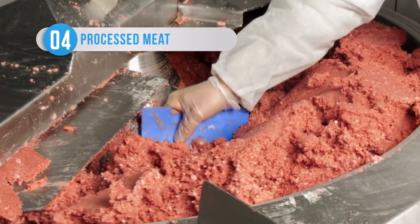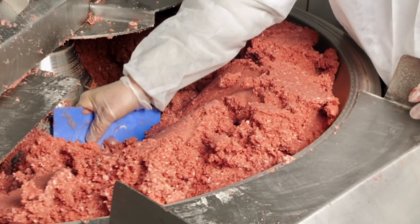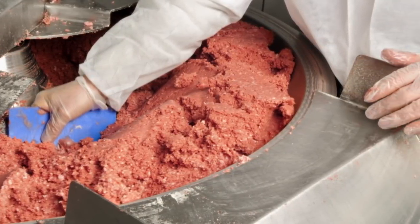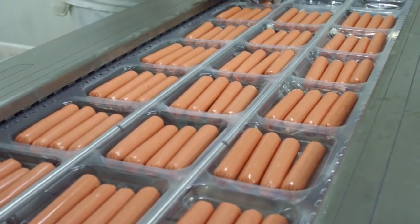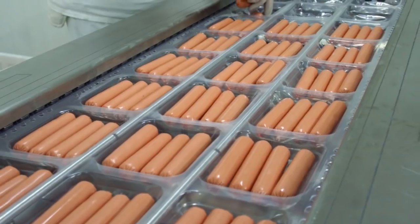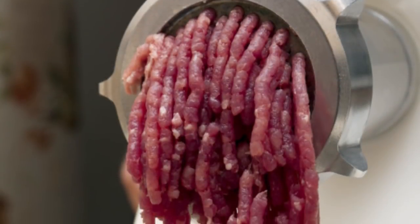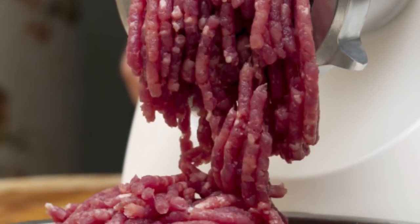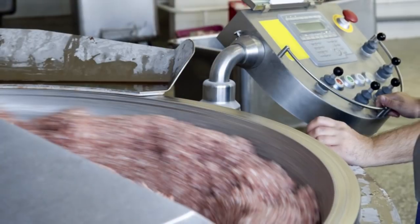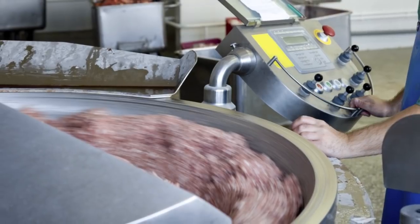Processed meats get a terrible reputation, and with good reason. The World Cancer Research Fund reviewed more than 7,000 studies into the links between diet and cancer and found processed meats, like hot dogs, to be among the worst contributors to the disease. Of course, the carcinogens in sodium nitrate, which are used in their manufacture, aren't the sole contributors to their bad rep — they also contain lots of salts, fats, and cholesterol, and very little of any nutritional value.